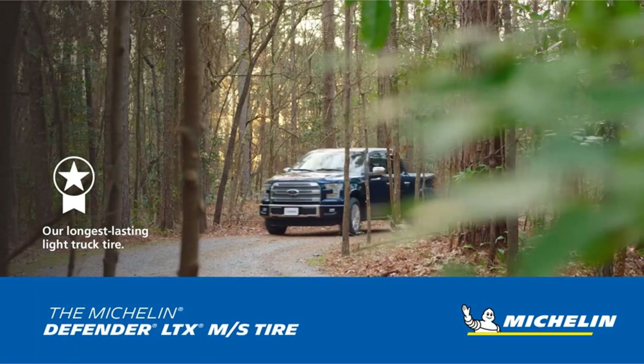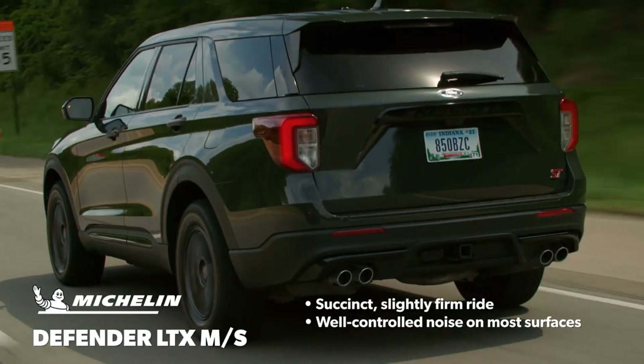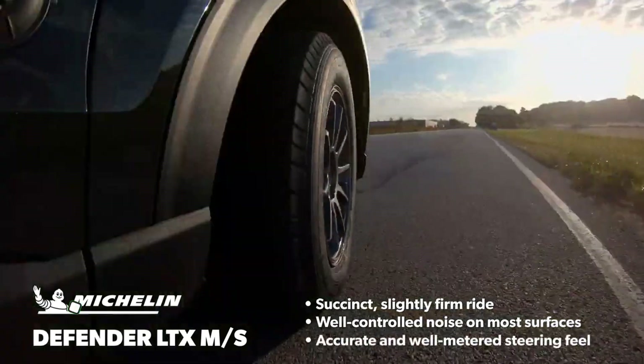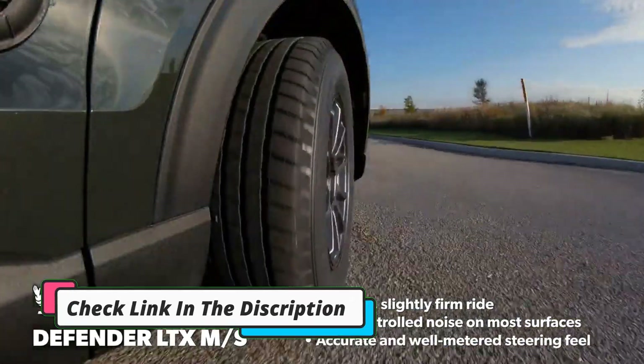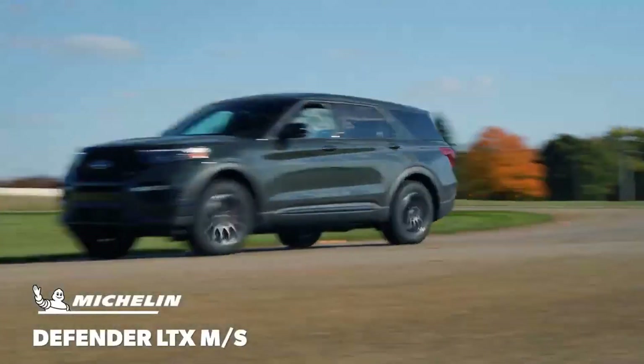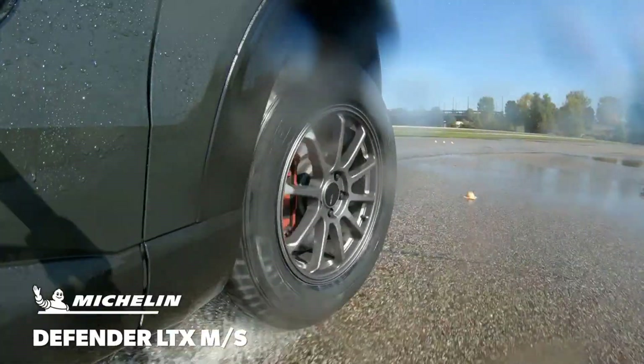Plus, thanks to a cut-and-chip-resistant tread compound, this tire is less likely to suffer cuts and punctures. To further sweeten the deal, Michelin backs this model to last 70,000 miles. This means that an average American driver, who drives around 15,000 miles per year, can expect this model to last 4-5 years, indicating an excellent return on investment.